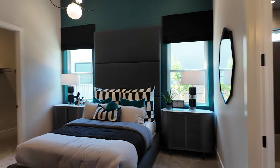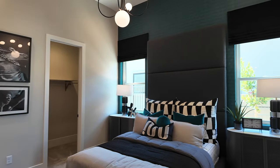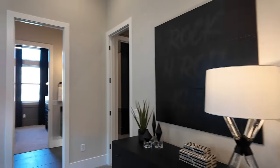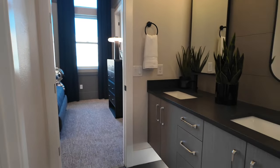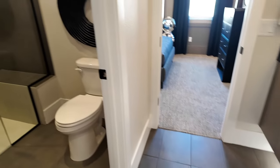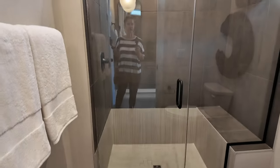Here is bedroom number three — decent size, about 12 by 13, nearly 13 by 13, with a nice walk-in closet. I love how these new construction homes are putting in walk-in closets. There's a shared Jack and Jill bathroom with a floating double vanity, quartz countertops, smaller 12 by 24 tiles, and an upgraded shower with a bench.